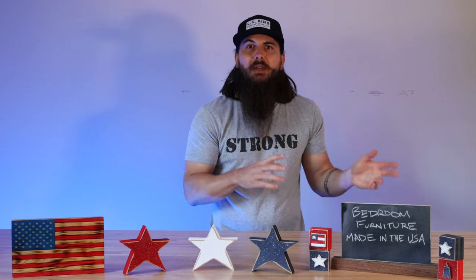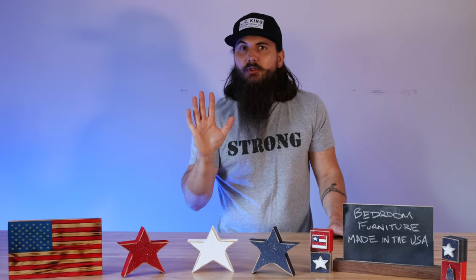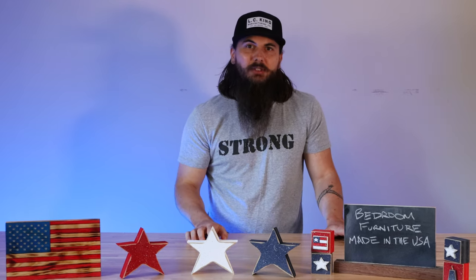Floyd, Modernica, Simplicity Sofas, and Vaughn Bassett. A bunch of those brands also make bedroom furniture, so some really great options to check out there. But today's video is going to focus on five new brands and, like I mentioned, some of the big brands in the industry and where they're actually made.